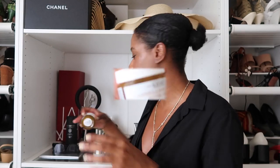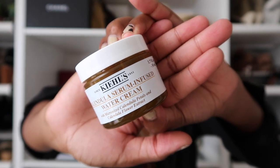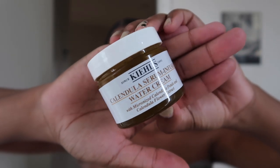Next up in skincare is the Kiehl's Calendula Serum-Infused Water Cream. I absolutely love this stuff — as you can tell, it's just about empty. Anytime I cleanse my face and apply my toner, if I'm not going outside and I'm just going to be in the house not putting on makeup, this is what I slather all over my face to keep it nice and moisturized. I just love how it makes my skin feel. It is so good.